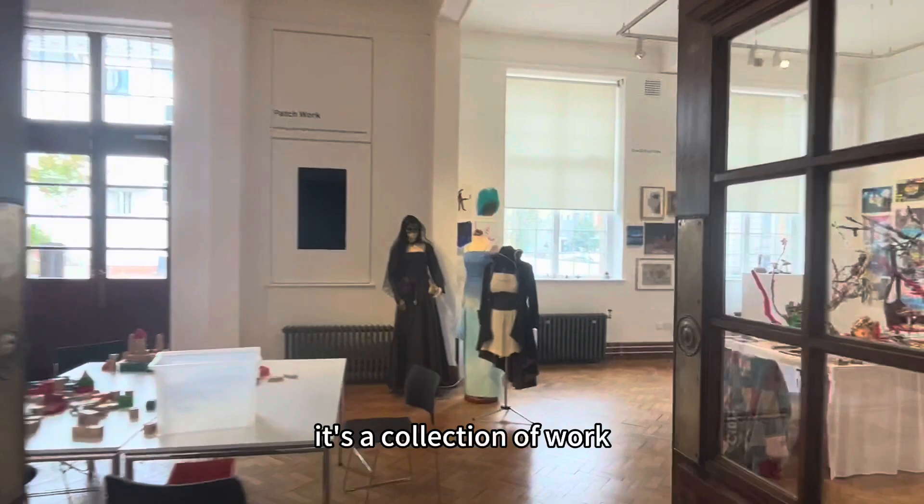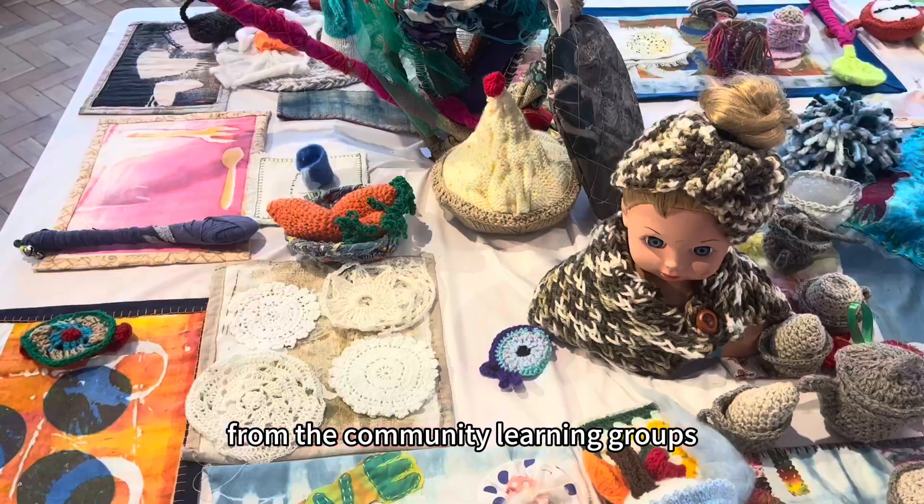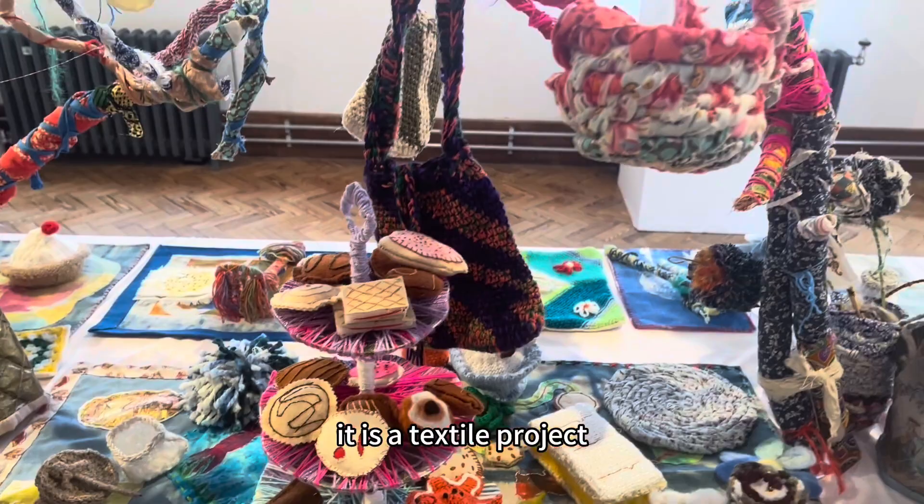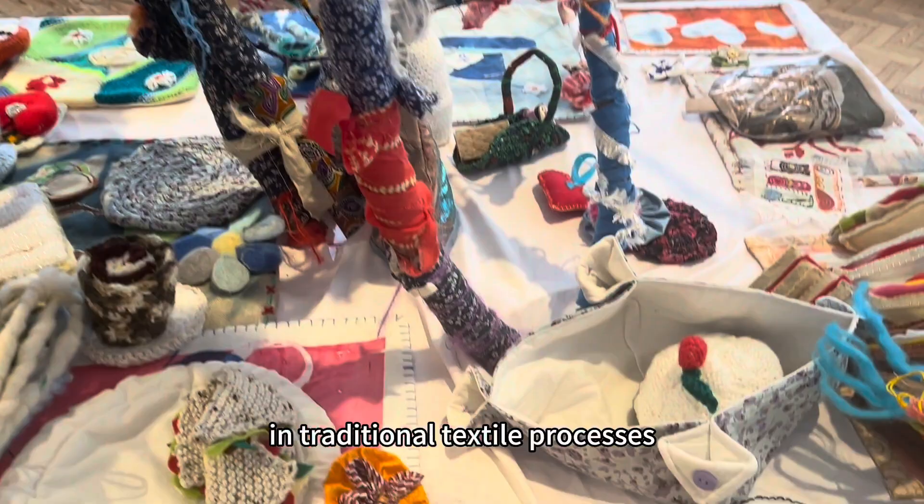Patchwork is the name of the new exhibition. It's a collection of work from the community learning groups. The first thing that draws my great interest when I step in is this thread-making tea party — a textile project that brings together communities with a shared interest in traditional textile processes.